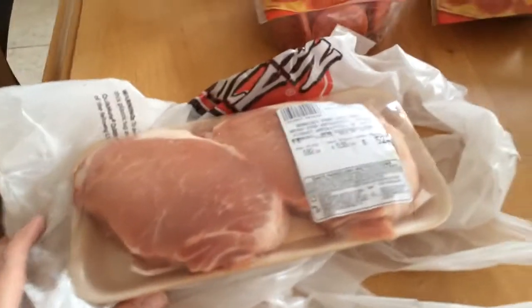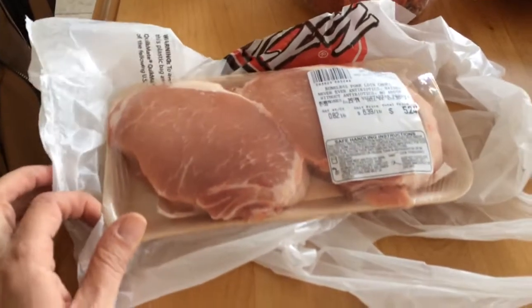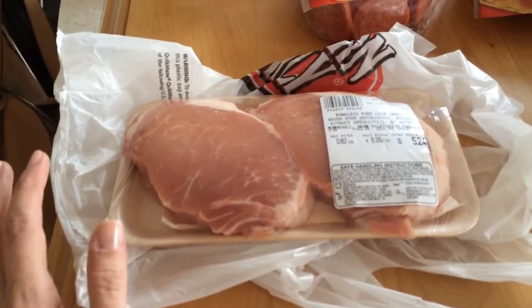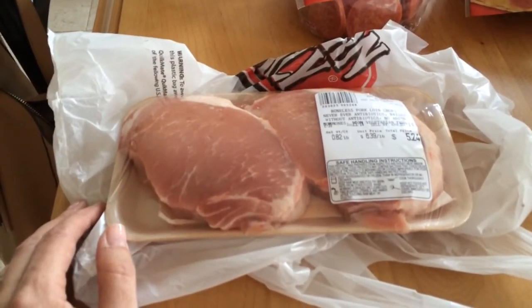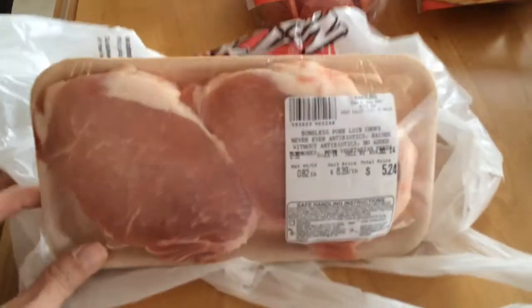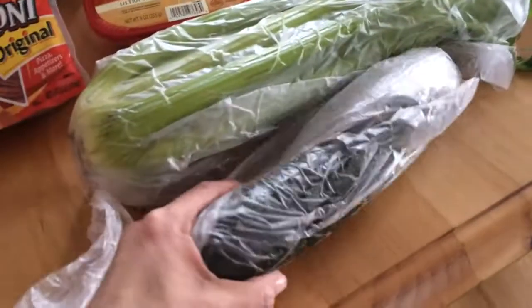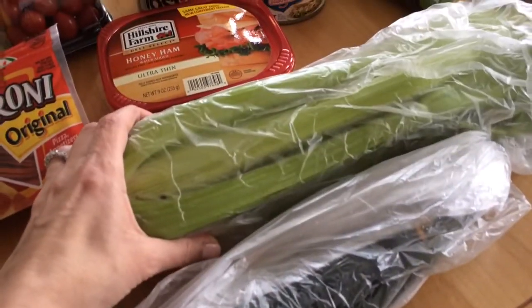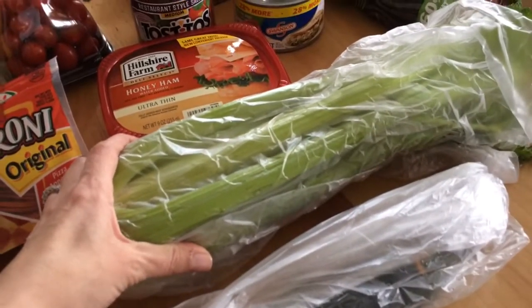I got some boneless pork chops — there's just two. These are convenient for my husband and myself because when I make three or four of them we just can't eat it all, so I just got two and that'll be perfect for us. I got a cucumber and some celery — I got the celery to put in my chicken salad sandwiches.